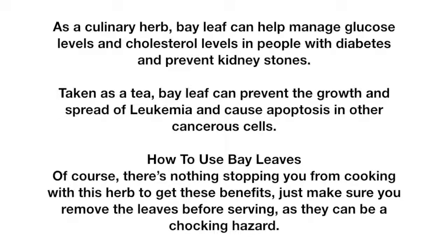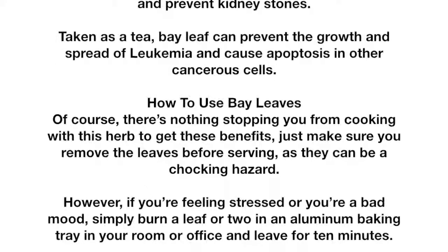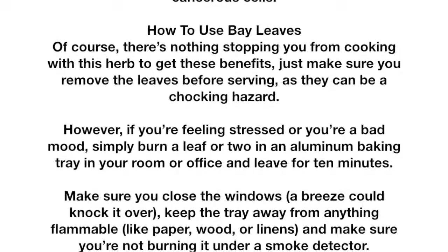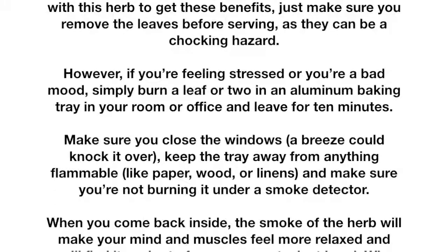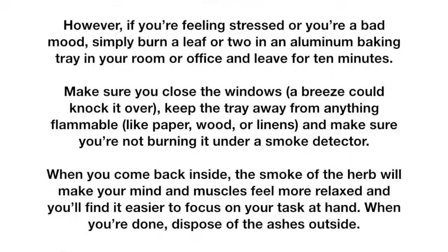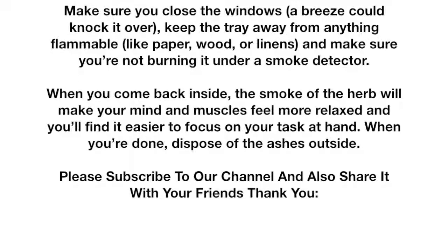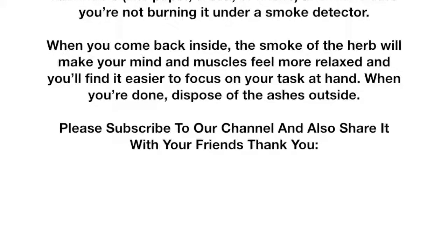How to use bay leaves: of course, there's nothing stopping you from cooking with this herb to get these benefits — just make sure you remove the leaves before serving, as they can be a choking hazard. However, if you're feeling stressed or in a bad mood, simply burn a leaf or two in an aluminum baking tray in your room or office and leave for 10 minutes. Make sure you close the windows — a breeze could knock it over. Keep the tray away from anything flammable like paper, wood, or linens, and make sure you're not burning it under a smoke detector. When you come back inside, the smoke of the herb will make your mind and muscles feel more relaxed, and you'll find it easier to focus on your task at hand. When you're done, dispose of the ashes outside.